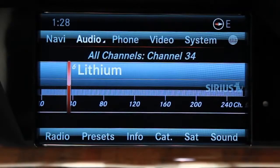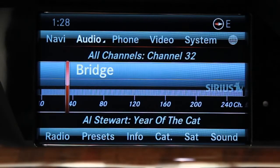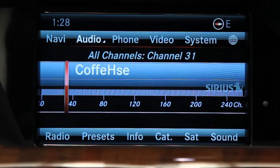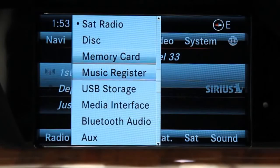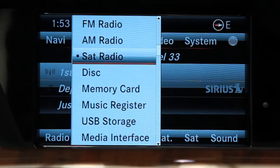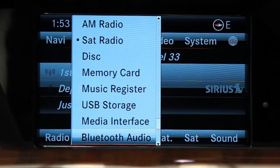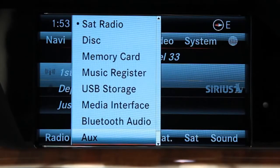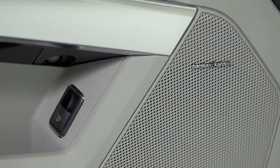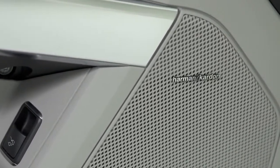The audio system provides almost unlimited listening options. You can enjoy a variety of different input sources, including wireless Bluetooth streaming, USB and aux jacks, SiriusXM radio, iPod integration, and 10GB of hard drive space for your own MP3 music files. The optional Harman Kardon system delivers over 500 watts of surround sound.